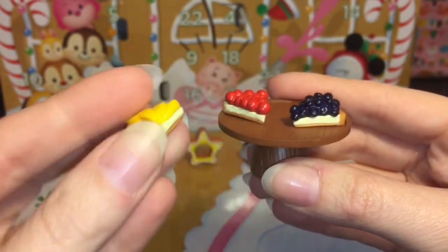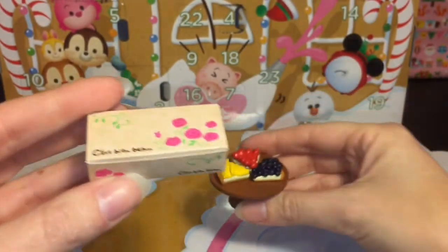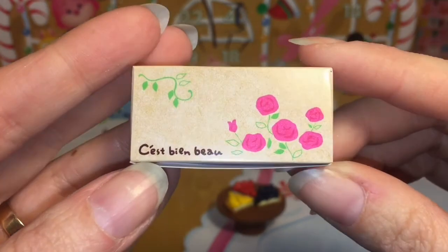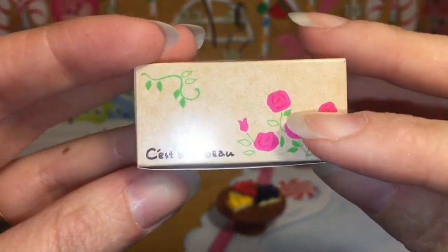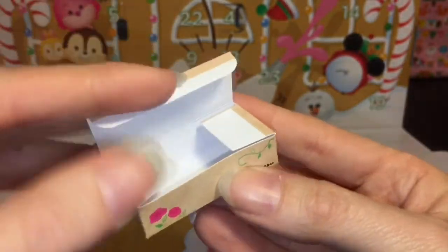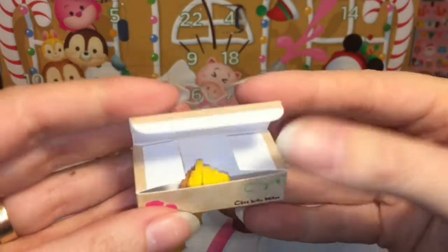You can see the individual slices — so cool and colorful! Then it comes with this folding box. Here's the name of the bakery — I'm not gonna try to pronounce it, it looks French — and it has some beautiful flowers on it. It opens up and you can put your little to-go cake inside.